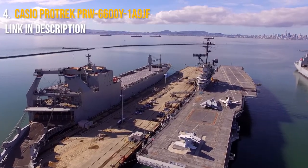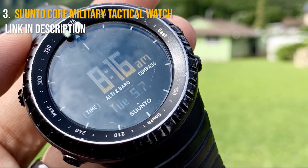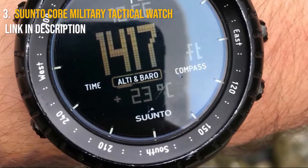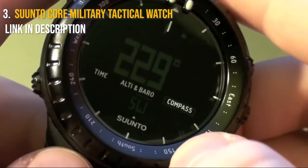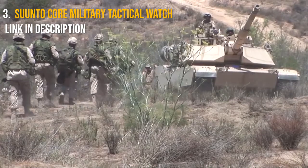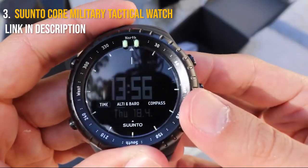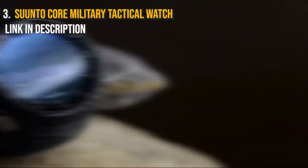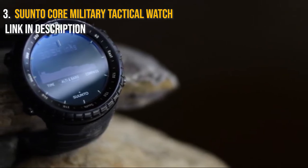Number three is the Suunto Core Military Tactical Watch. It could be argued that just wearing a Suunto watch will help assure the success of any operation, whether it's trekking on lonely mountain paths or cross-country skiing. The Core Military watch lives up to its name — it has an altimeter to keep track of your progress on mountain climbs and descents, a barometer that monitors variations in air pressure, and a storm alarm that alerts you to abrupt decreases in pressure or the impending arrival of adverse weather. It comes complete with a compass.